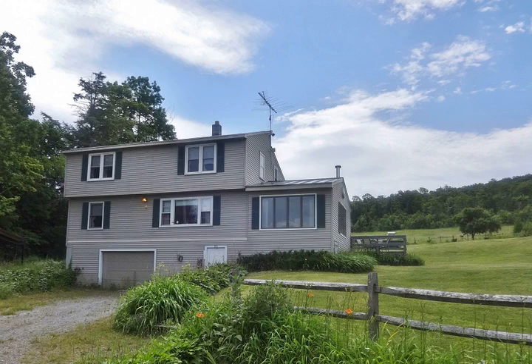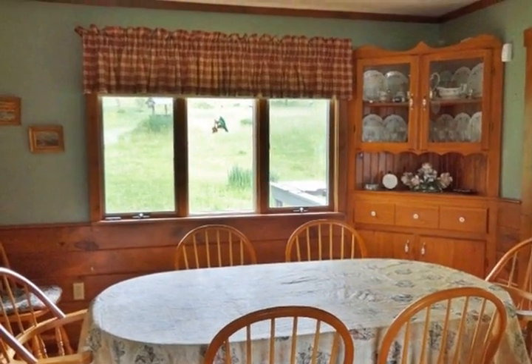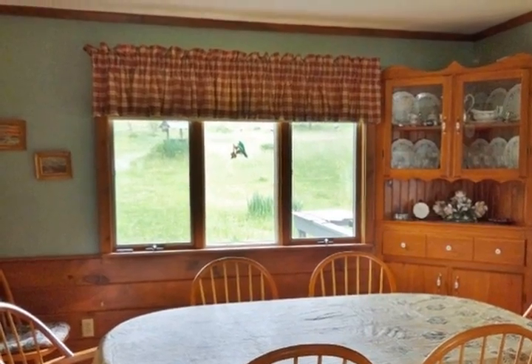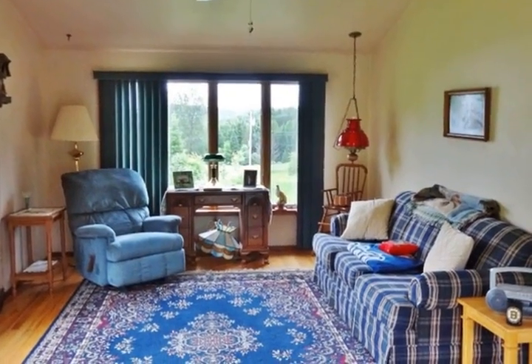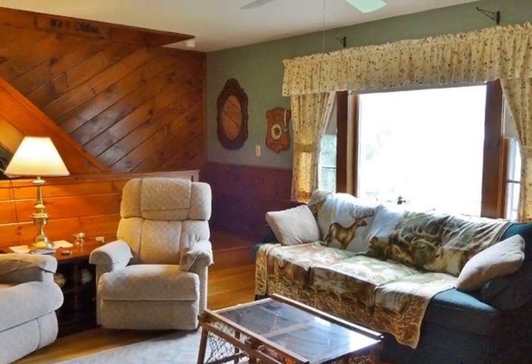Located just 10 minutes from the village sits this nicely updated home on 28 private acres. Enjoy the mountain views, private swimming pond, and cleared land that offers many possibilities.